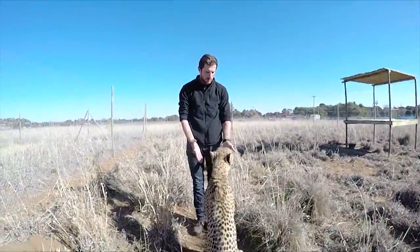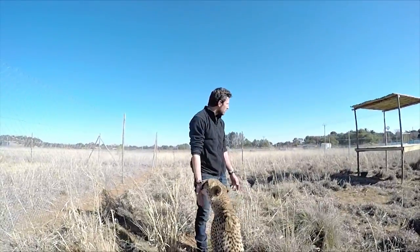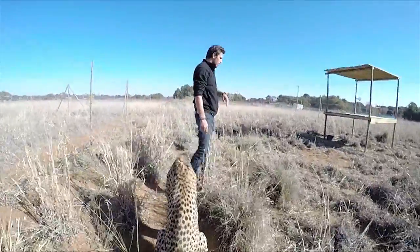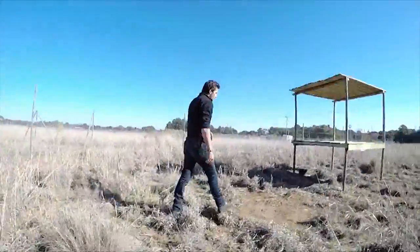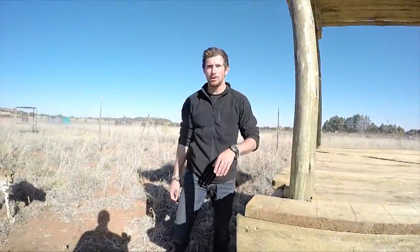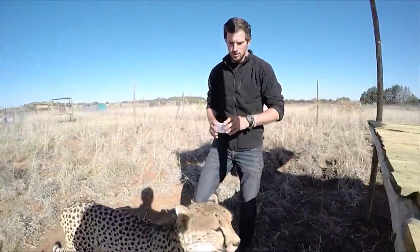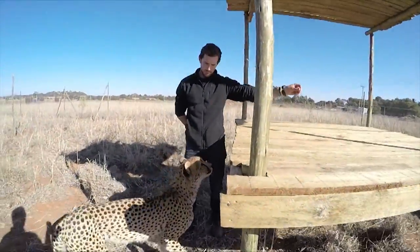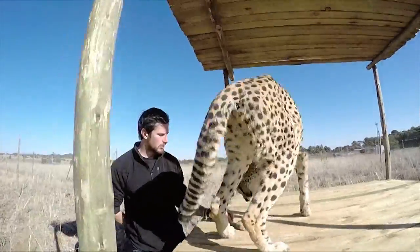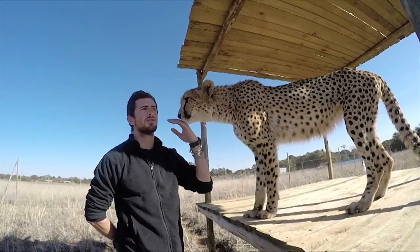I can do training inside here with them — the training inside is only beneficial for them. You can station-hold them, use commands like 'up,' and as soon as she comes up, you click for it. If you don't want to use a click, you can always use the word 'good.'